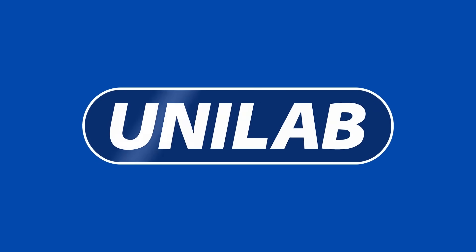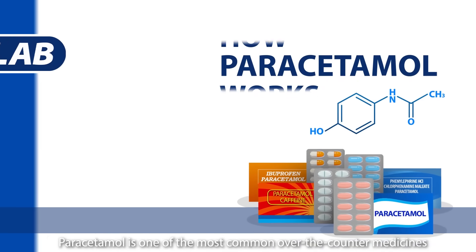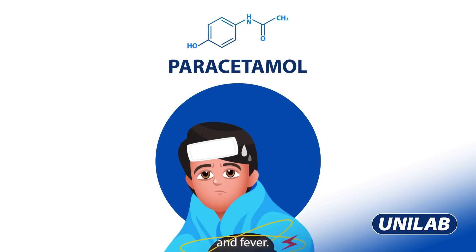In this episode of How Medicine Works, we take a closer look at paracetamol. Paracetamol is one of the most common over-the-counter medicines and is used to help relieve mild to moderate pain, headache, and fever.